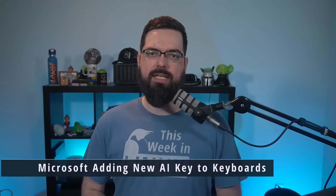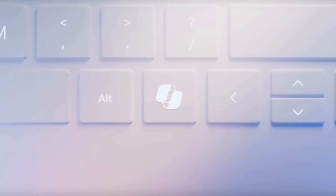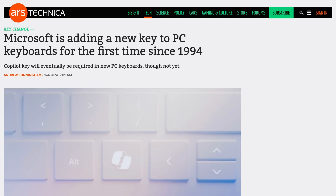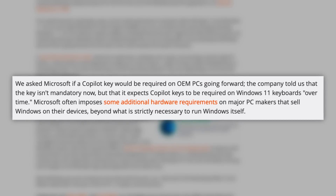Thanks to the big push of AI these days, your keyboards may be getting some new AI-related adjustments. Microsoft announced they're going to be adding a new key to the keyboard layout for Copilot. This is the first time Microsoft has made adjustments to the standard Windows keyboard layout since 1994, when they added the Windows key. This key will open up the Copilot Generative AI Assistant within Windows. Ars Technica asked Microsoft if a Copilot key would be required on OEM PCs going forward, and Microsoft said it isn't mandatory now, but they expect it to be required on Windows 11 keyboards over time. Having an extra key just for AI is pretty interesting, and AI is making a lot of changes in the world, including your keyboard.